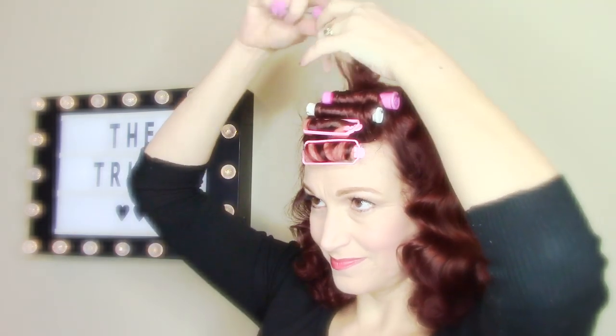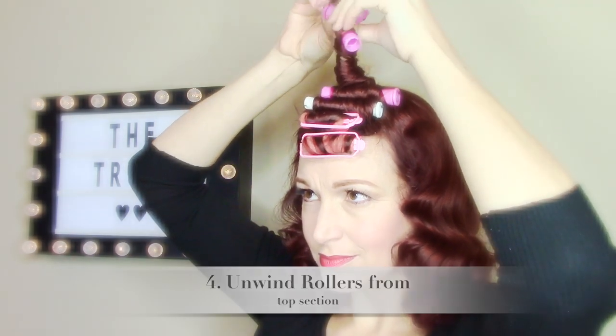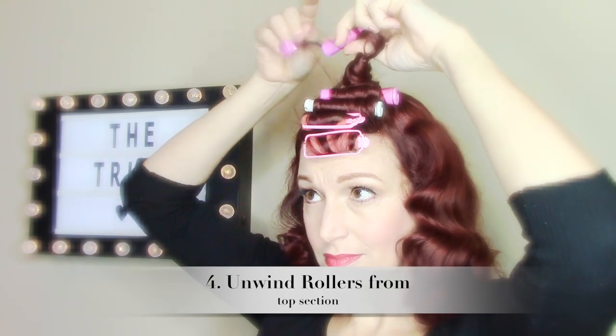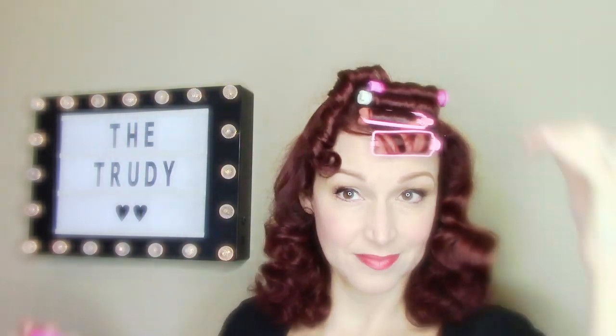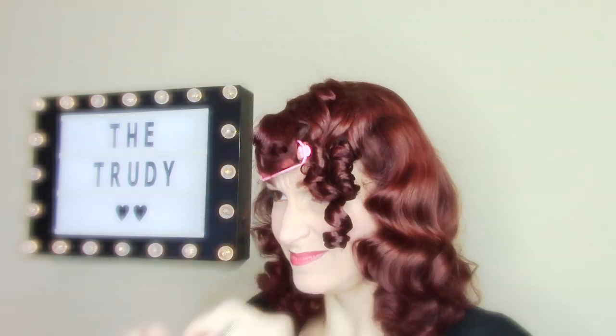Now we're going to take down the top and you do the exact same thing as underneath — make sure those little connectors are not attached to any hair, then unwind. You'll see that the curls took very small. This poodle is not going to be a super soft, large-curl poodle — you see a lot of beautiful poodles on YouTube with very large curls. Those are a little more wearable, but I like this more tight-curled poodle as well.